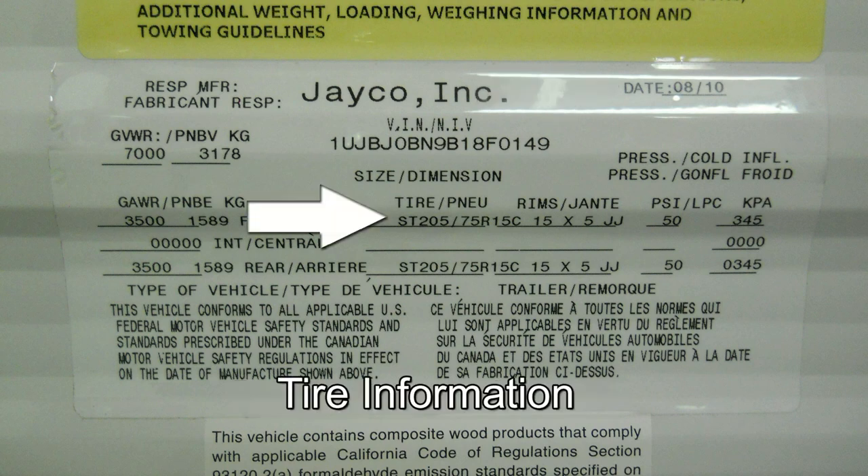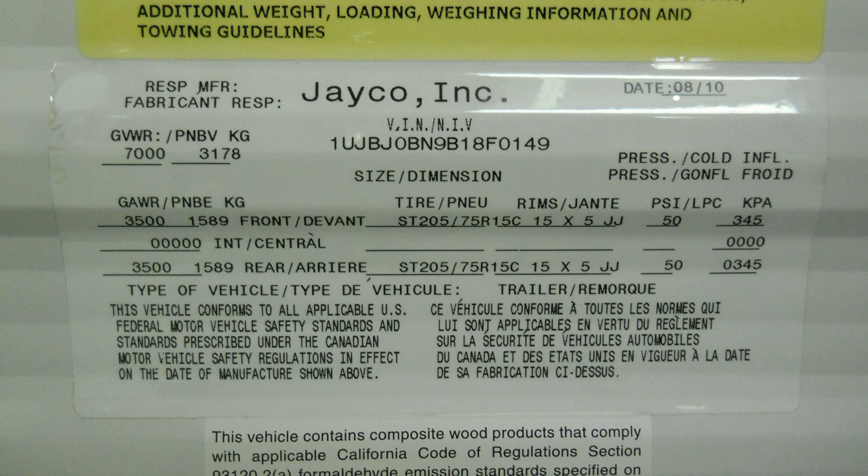It will also include tire information, such as size, rim size, inflation pressures, and axle ratings.